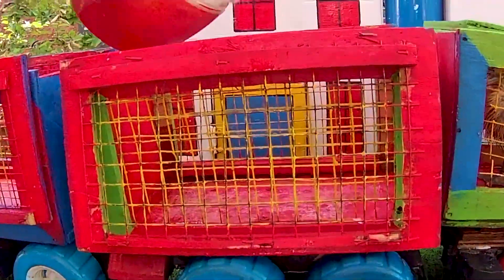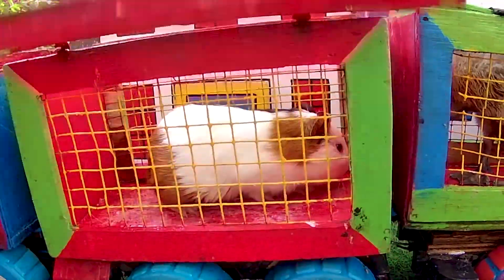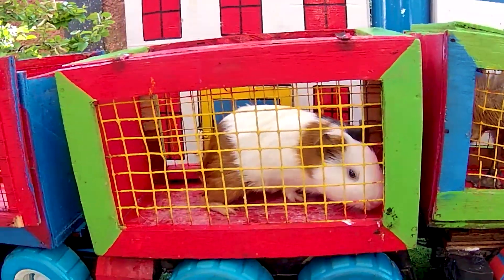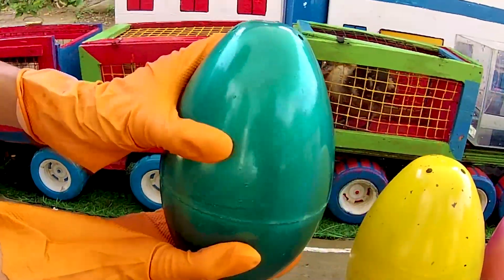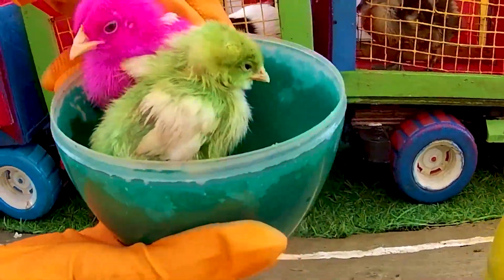Look at this. It is a guinea pig. Look at this. It is a chicken.